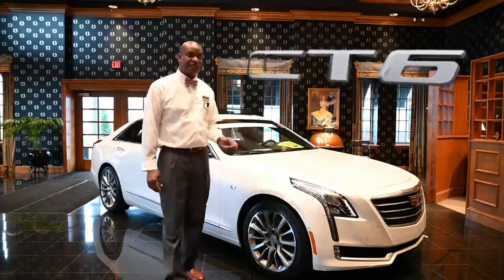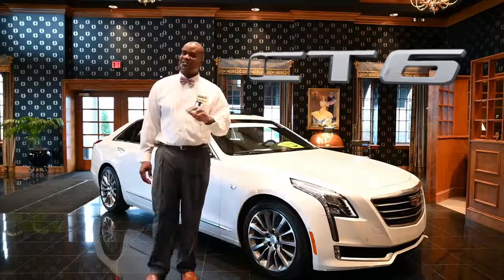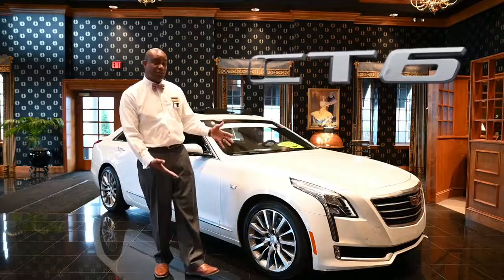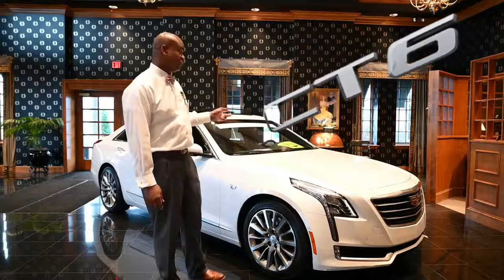This car is loaded. It has the embedded navigation, heated and ventilated seats, surround vision camera, power liftgate, IntelliBeam headlights, 19-inch wheels, and it only has 21,000 miles. The best thing — it is certified.